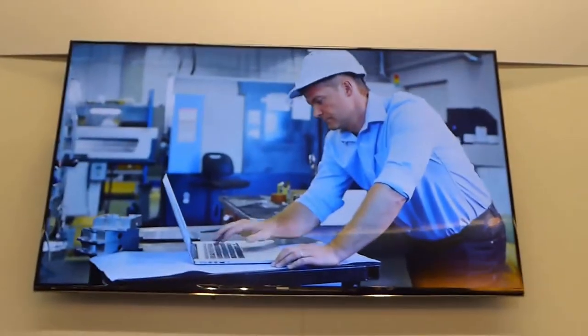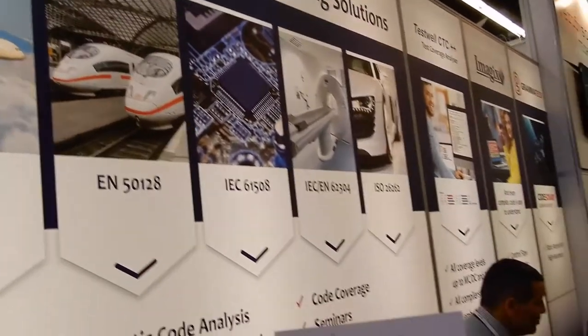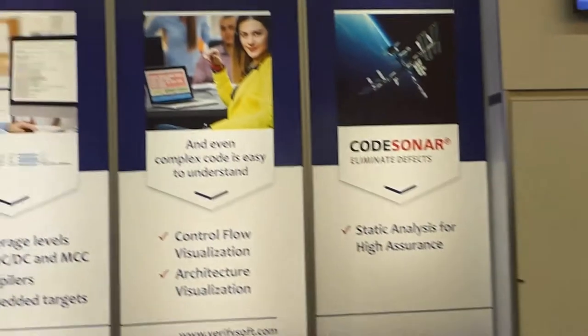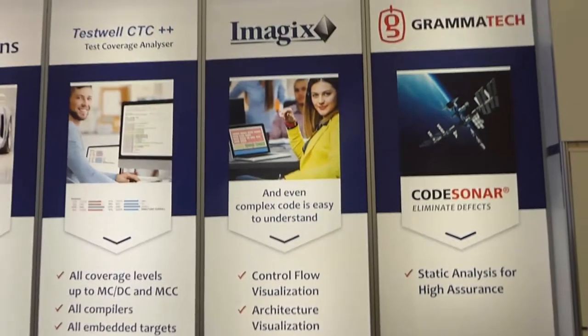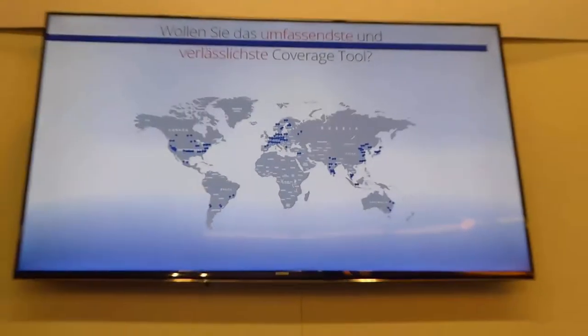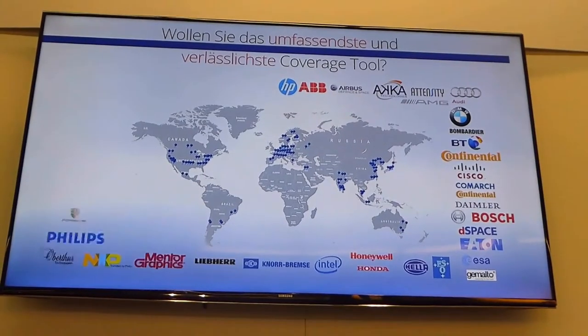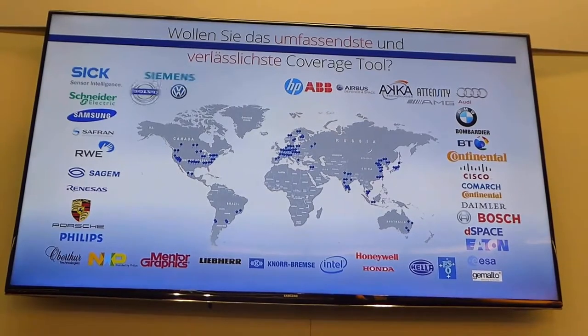TestWell CTC++ fits safety standards like DO-178C and ISO 26262 to ensure code quality in safety-critical sectors like aerospace, automotive, transport, healthcare, and nuclear power industries. This is why TestWell CTC++ is used by hundreds of companies and organizations in more than 35 countries on all continents.